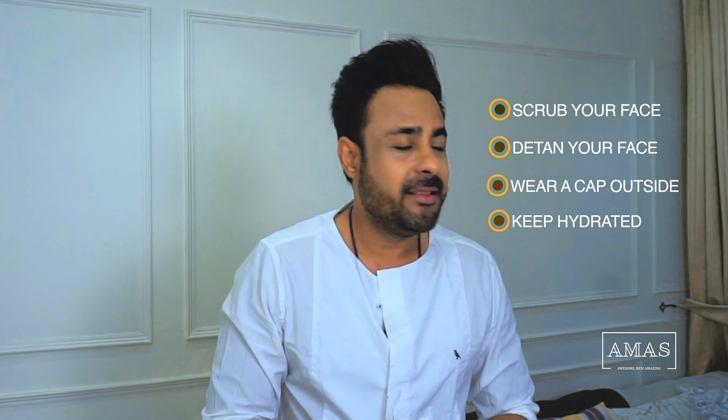Tip five: keep watching Awesome Men, Amazing Style. That's all for this video. See you in the next one. Stay safe. Bye bye.